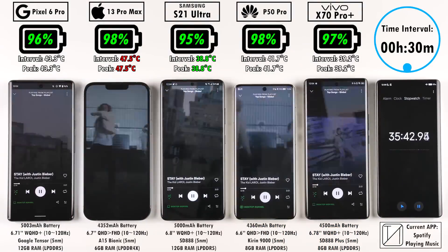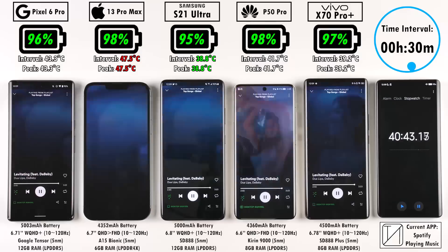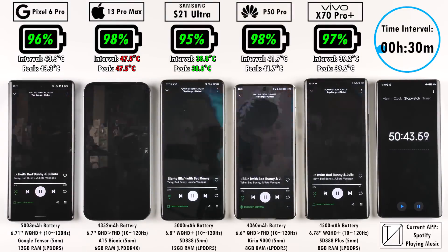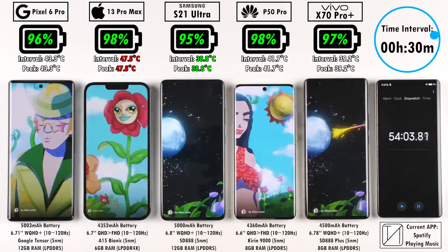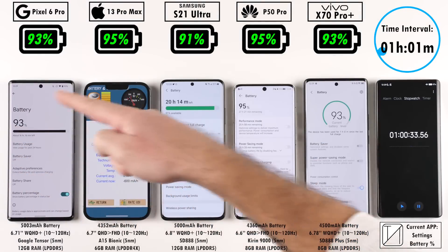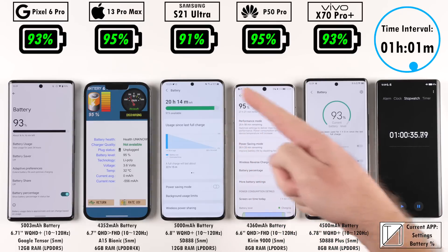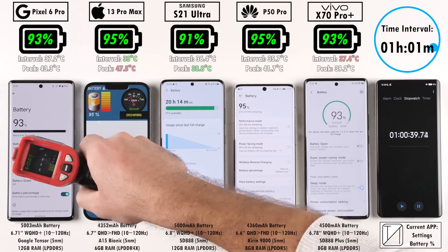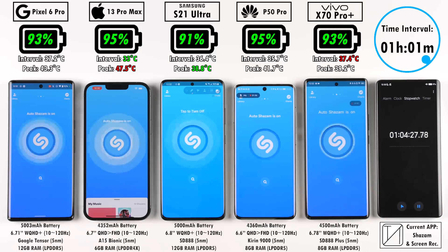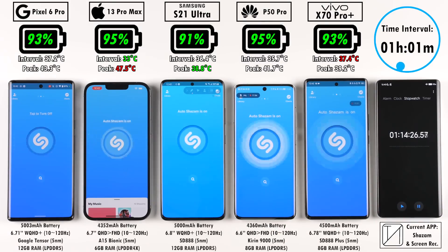Underneath the battery percentages you can see interval and peak temperatures. The interval temperature reflects the last time interval, and the peak is the absolute hottest that individual phone reached throughout the test. At the 30-minute mark, the iPhone 13 Pro Max hit 47.5 degrees Celsius. After the one-hour mark: 93% on the Pixel 6 Pro, 95% on the iPhone 13 Pro Max, leading the pack alongside the P50 Pro at 95%. The Vivo X70 Pro Plus is on 93%, and the S21 Ultra is dead last behind the Pixel, which is pretty strange.